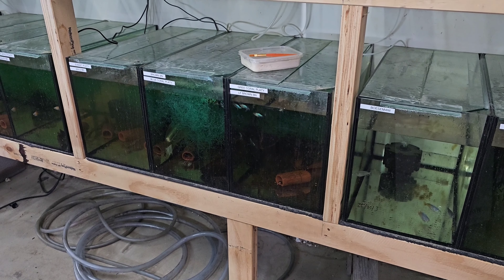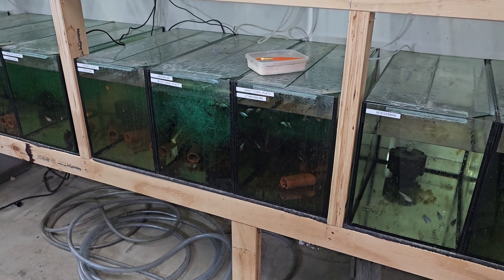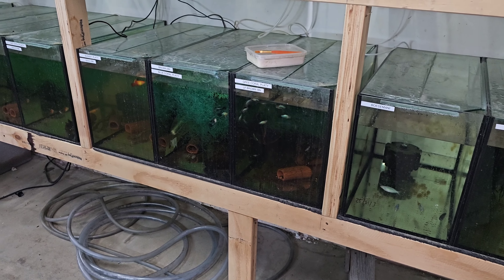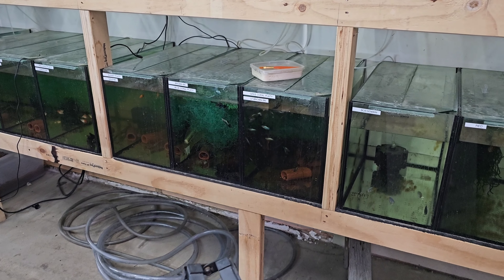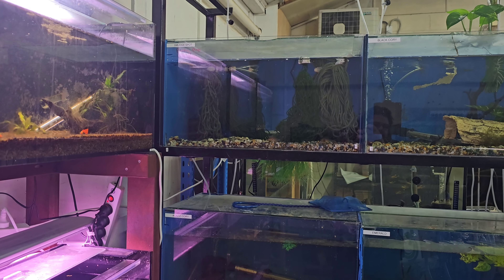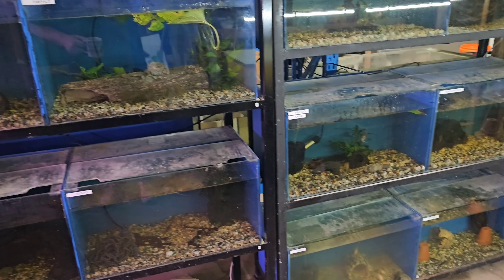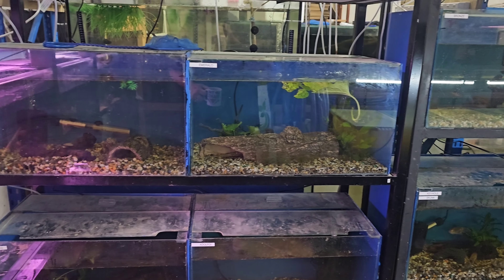We'll be clearing out one of these tanks of platies so we can move the others from the other rack in here, and move the mollies around. That basically completes the platy and molly setup, so that's on the agenda today. As always, we'll be checking for eggs in here - hopefully find some somewhere, haven't recently but we'll see how we go.